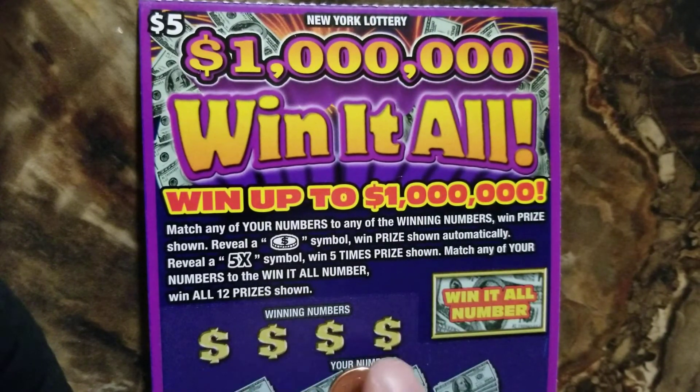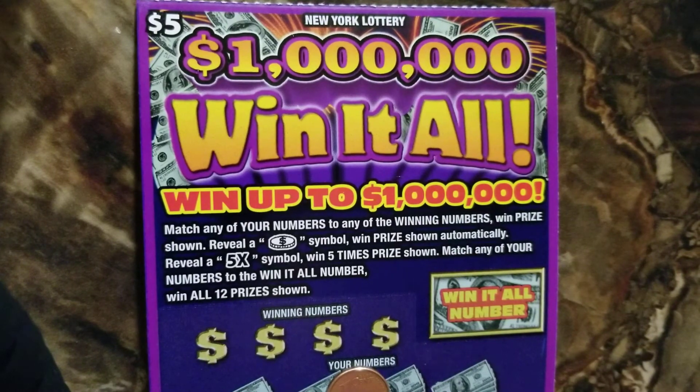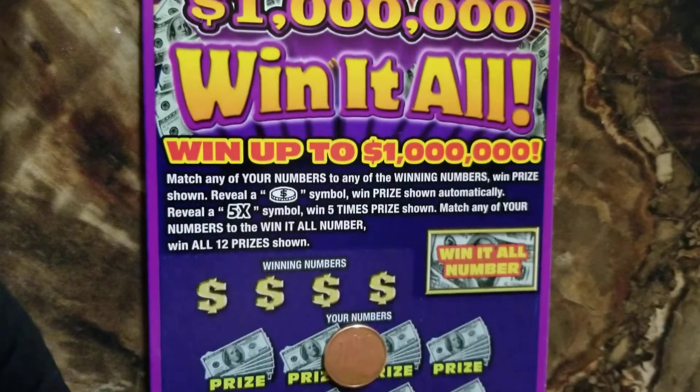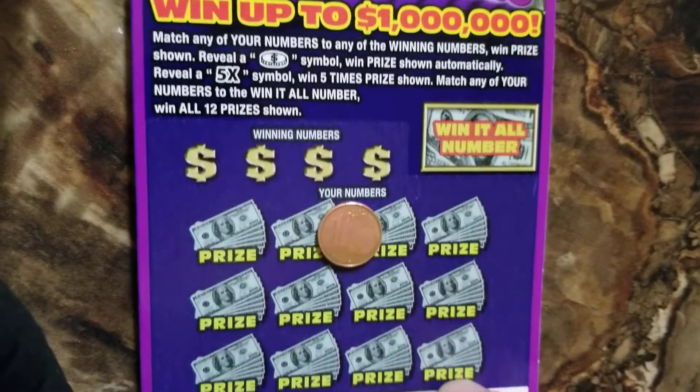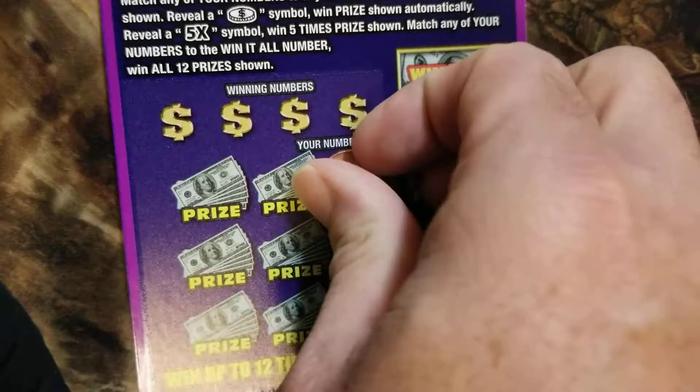So if you match any of your prize numbers to the Win It All number, you get all of them. As you can see, I got my lucky coin back — we'll be scratching with that today. All right, let's get started.